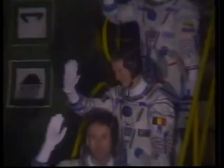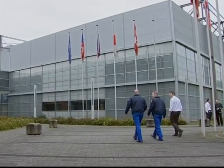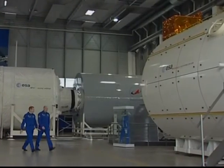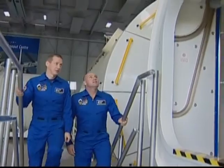Meanwhile, in the established space launch business, Belgian astronaut Frank DeWine is preparing for six months at the Columbus Laboratory on the International Space Station. He will fly with Russian cosmonaut Roman Romanenko and Canadian Space Agency astronaut Robert Thirsk.